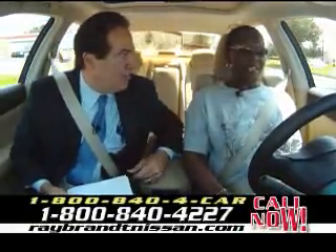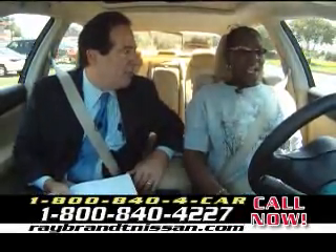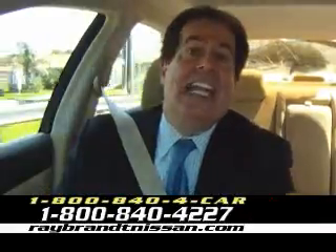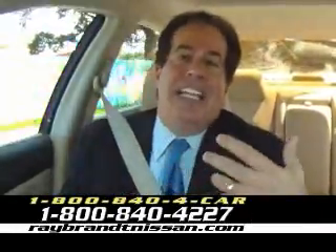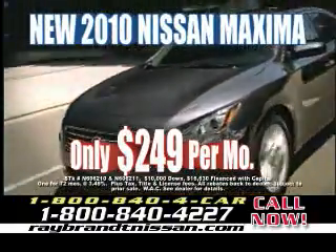Now I understand you own two Nissans. Yes, I do. What is it that keeps bringing you back to Nissan as your choice for vehicles? That durability, the gas mileage, and the styling. We've got Nissan Altimas on sale and Nissan Maximas — like this Maxima right now for $249 a month.